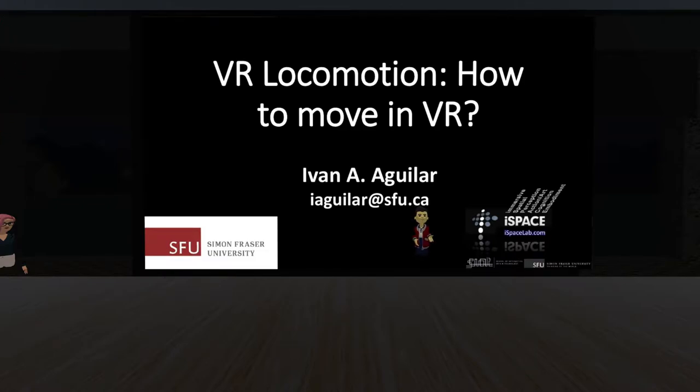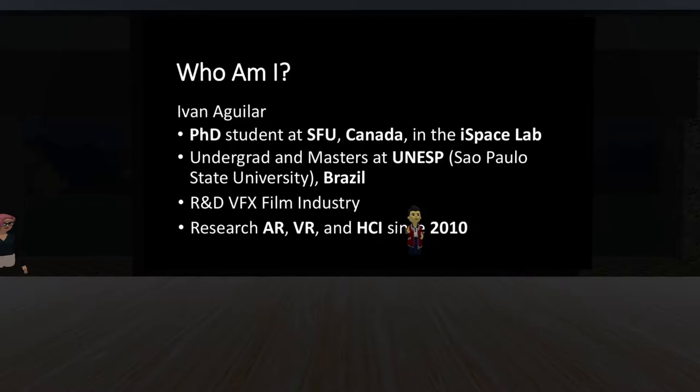Thank you very much for the introduction. Today we will be learning about how to move in VR — it's really important. We do this all the time in VR, but how do we actually move? What are the types of movement we have? I am a PhD student and lecturer at SFU here in Vancouver, working at the iSpace lab. I did my undergrad and master's in Brazil and I've been researching this since 2010.